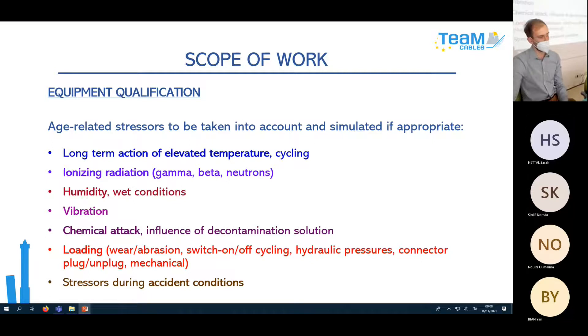Equipment Qualification is closely connected with the parameters of the environment where the equipment is working. The most important age-related stressors are: elevated temperature or temperature cycling, ionizing radiation, humidity, vibrations, various seismic events, and chemical attacks such as contamination solution.